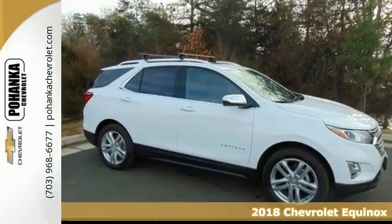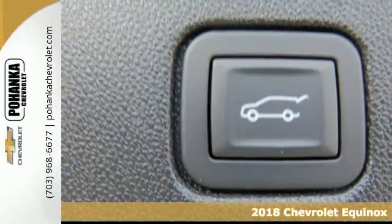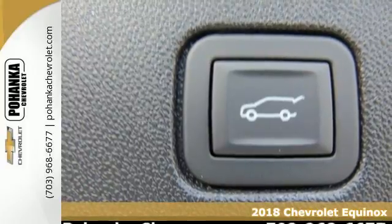It's a 2018 Chevrolet Equinox. Take a little time for yourself in this right-size Chevrolet.